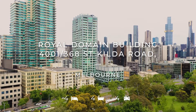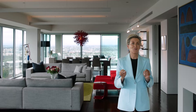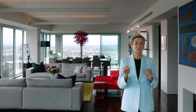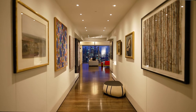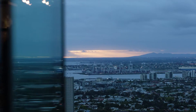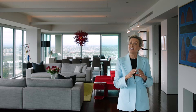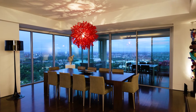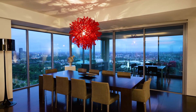Welcome everyone to this incredible residence in the stunning Royal Domain Tower. This whole-floor apartment is one of the most sought-after in the building and has the most breathtaking views from every window, and there are plenty of them. We are presenting a rare opportunity to view and maybe secure this elite lifestyle of luxury, privacy, and security.